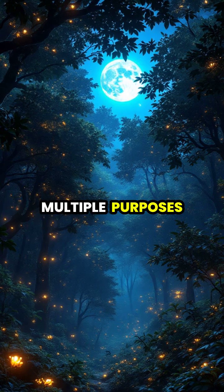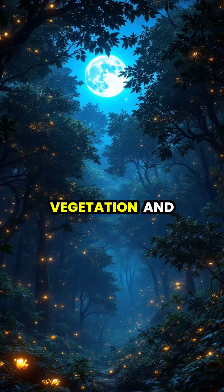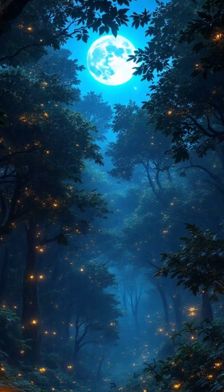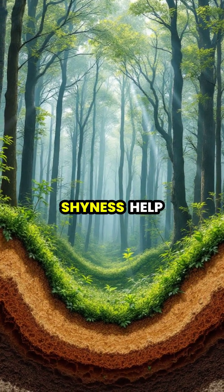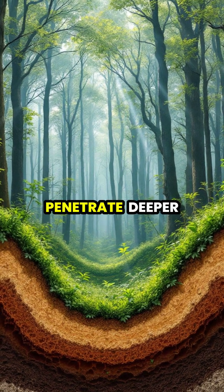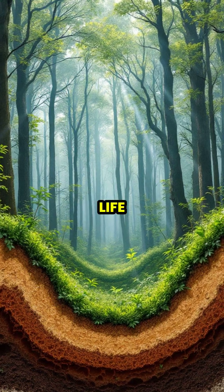These canopy gaps serve multiple purposes in the ecosystem, creating pathways for light to reach lower vegetation and allowing animals to navigate through the treetops. The light channels created by crown shyness help support biodiversity by allowing sunlight to penetrate deeper into the forest, supporting various layers of plant life.